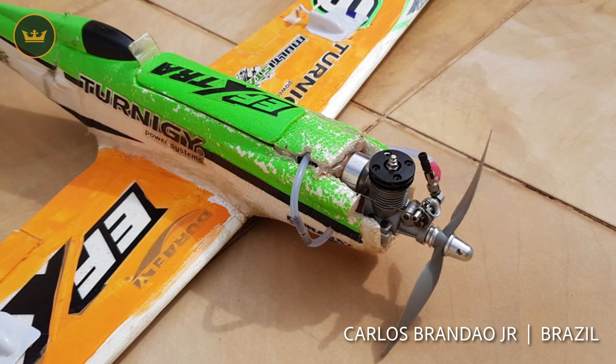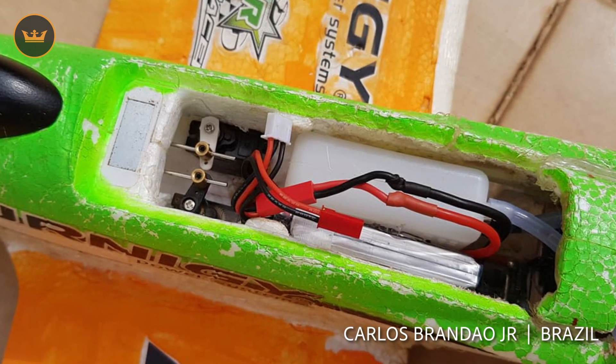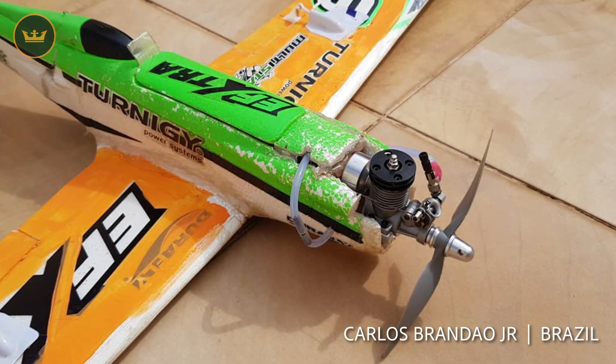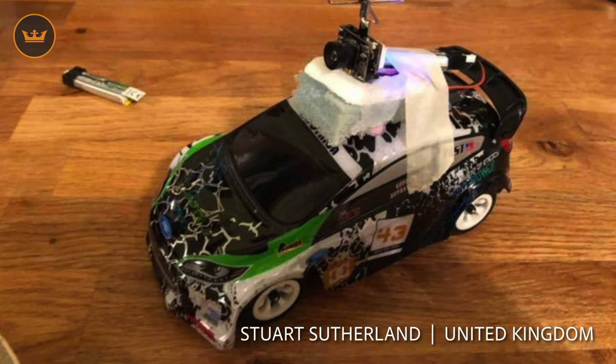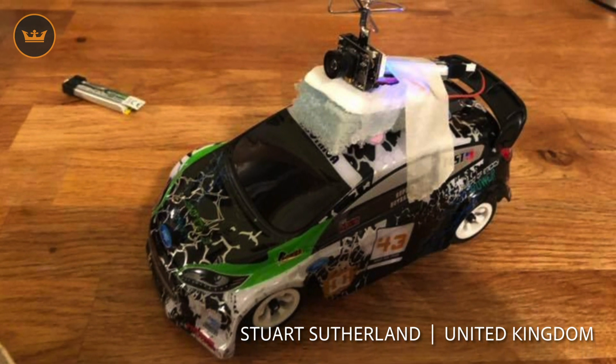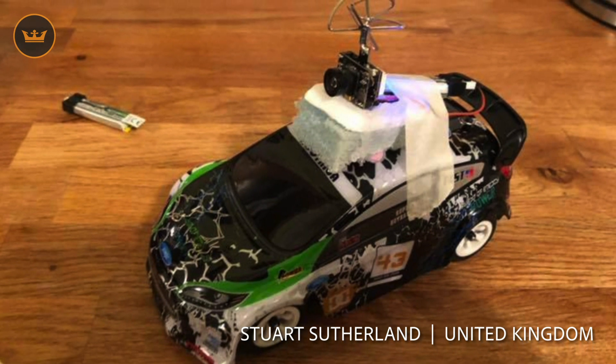Carlos from Brazil has modified his JuraFly EFX racer to run on Nitro. You'll have to let us know how fast it goes and also how many times you've crashed it, because it's starting to look a little beat up. Stuart from the UK has been racing a MiniQ around his kitchen with an FPV camera on top. It looks like it would be a lot of fun Stuart, so please send us some footage if you have it.